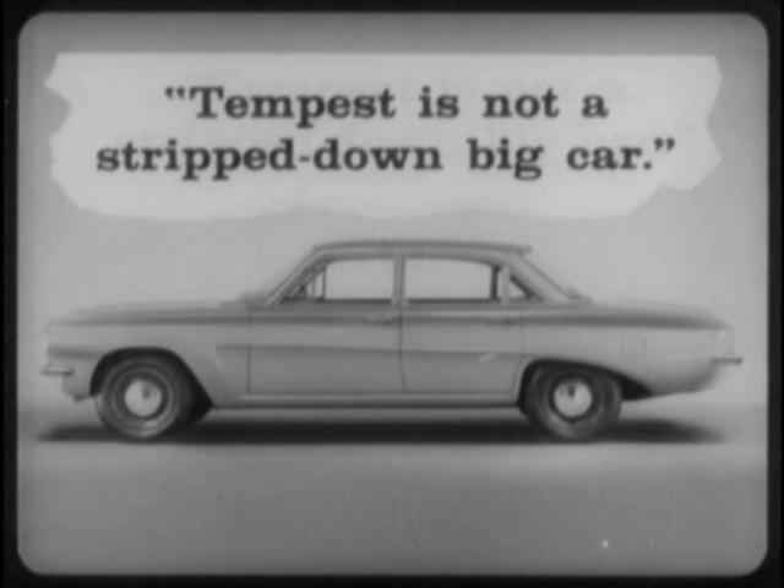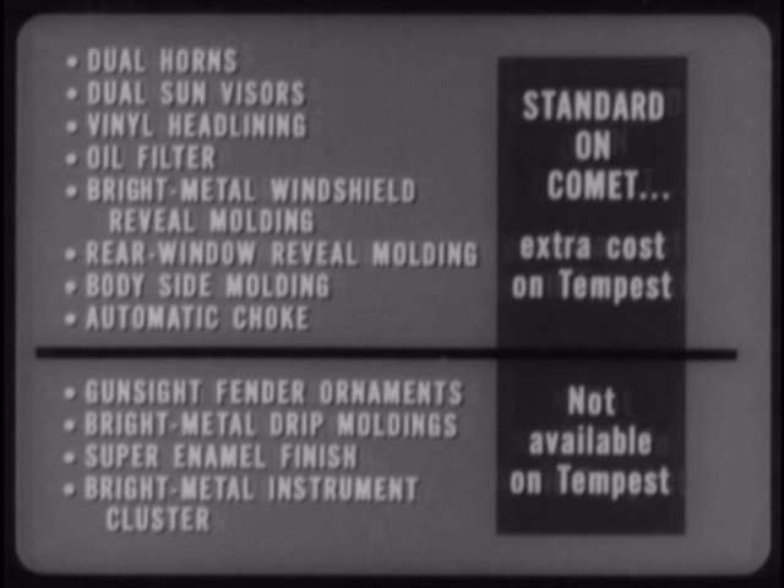Here's something else. One Tempest ad proclaims, "Tempest is not a stripped-down big car." That's true — Tempest isn't really even a well-appointed small car. For instance, dual horns, dual sun visors, vinyl headlining, oil filter, bright metal windshield reveal molding, rear window reveal molding, body side molding, and automatic choke are all items that are standard on Comet, even at its lower price.